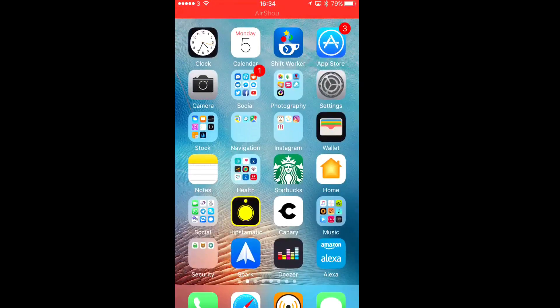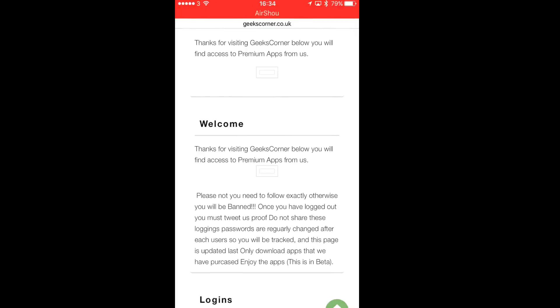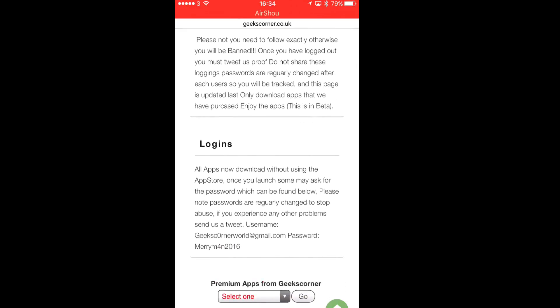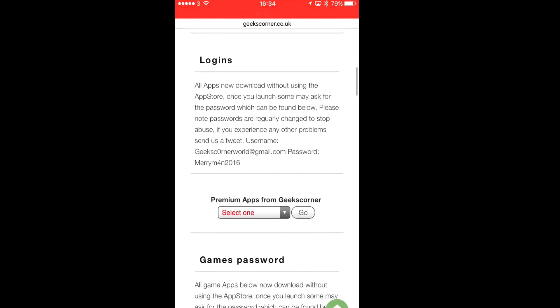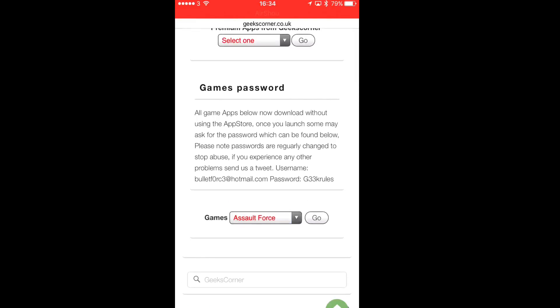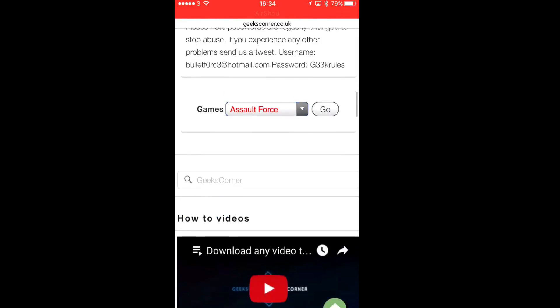Hey, what's up guys, Geeks Corner here. I just want to make a short video to show an update on our premium apps page, launching within about half an hour's time. As you can see, we currently have the ability to install apps directly from our website, and we have a guide on screen showing how you can do that, so you can install apps like these.